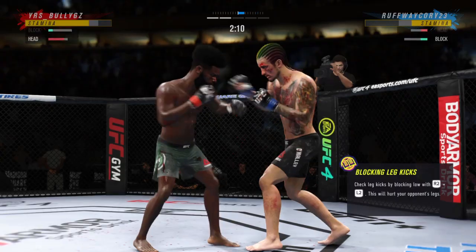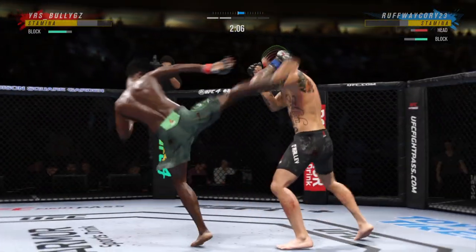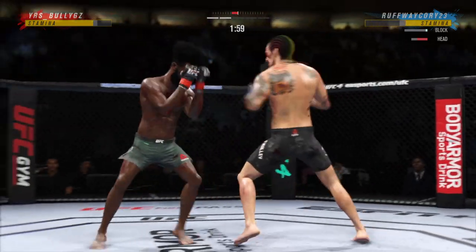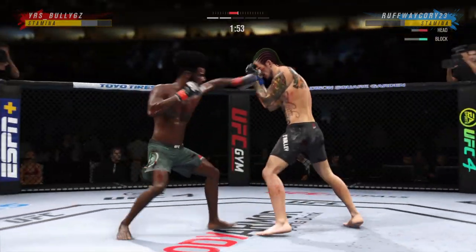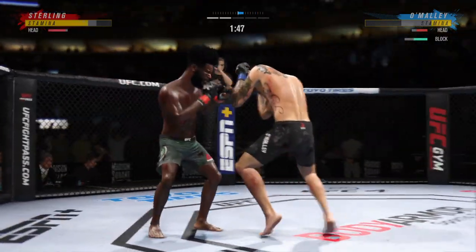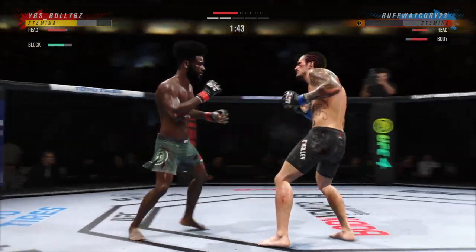He connects with a punch there, DC. The speed at which he throws is crazy. Right hand. He got his head snapped back by that straight hand — he's shown a vulnerability tonight by leaning right into that punch as he tries to set up his own offense. May want to focus on some defense here moving forward.